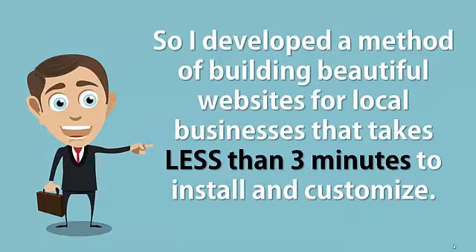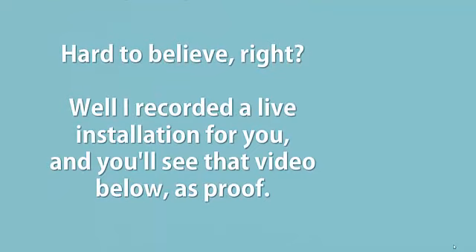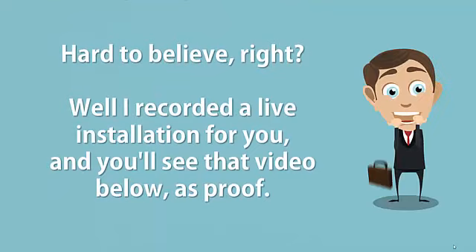So I developed a method of building beautiful websites for local businesses that takes less than 3 minutes to install and customize. Hard to believe, right? Well, I recorded a live installation for you and you'll see that video below as proof.